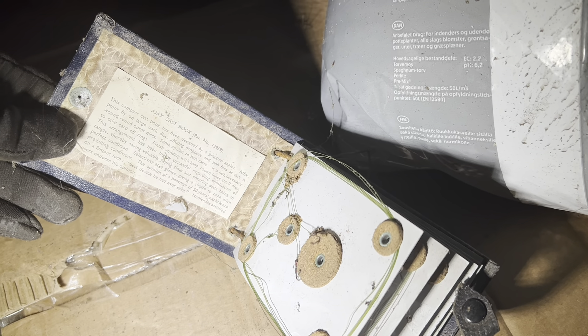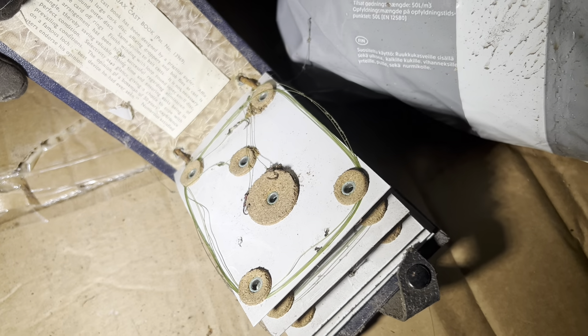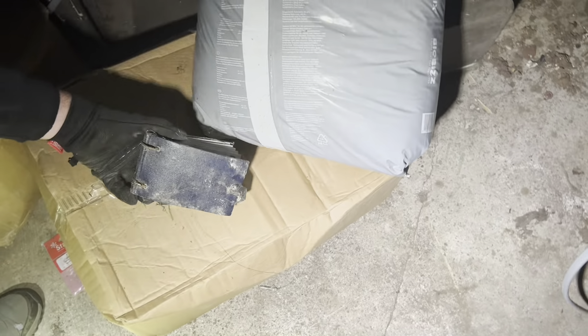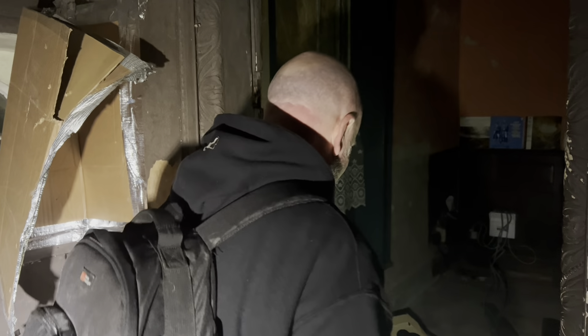Let me just read what it says: 'This compact cast book has been designed by a practical angler — a fixed-point fly…' Oh it's to do with fly fishing. 'Finish winding the loop around the inner small disc.' I can't be bothered to read it all, but that's really bizarre — a little fisherman's fly fishing helper.